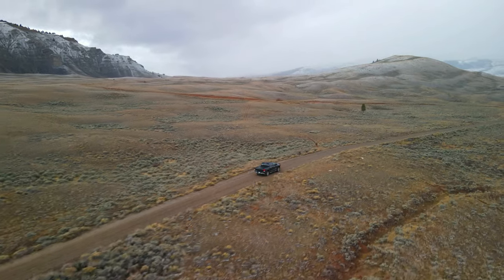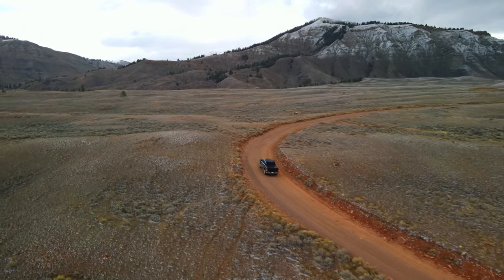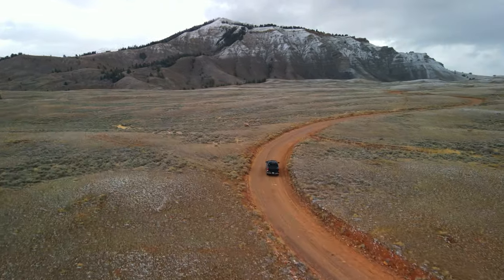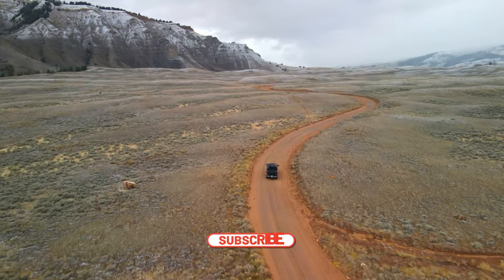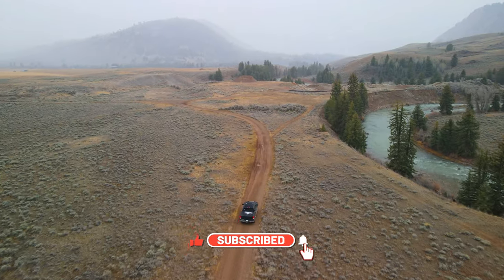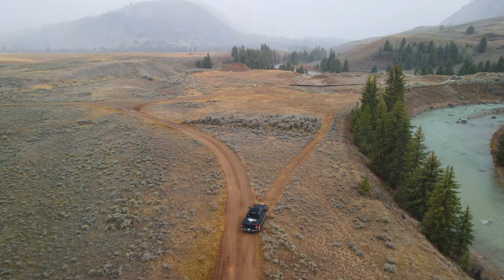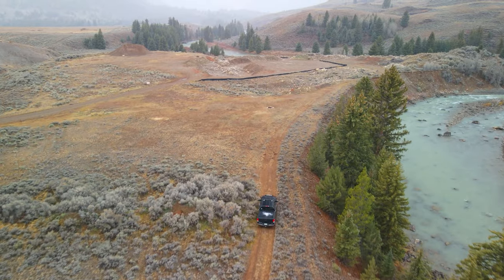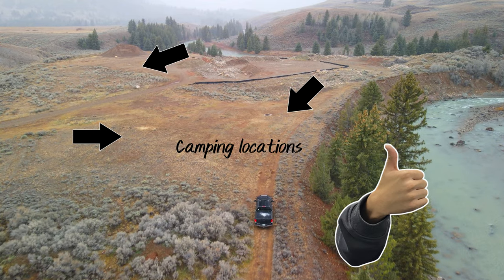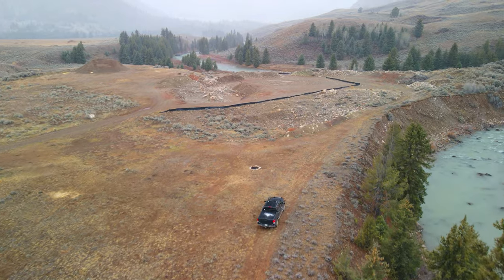Looking for good boondocking spots is like an exploration — it takes time, but I can't tell you how many cool things we've found exploring our surroundings. When we find a potential spot, we'll make a note of its description and add it to the Freezedom. We use marked locations often, but this is a good example of awesome areas that you won't even find on the most popular apps.